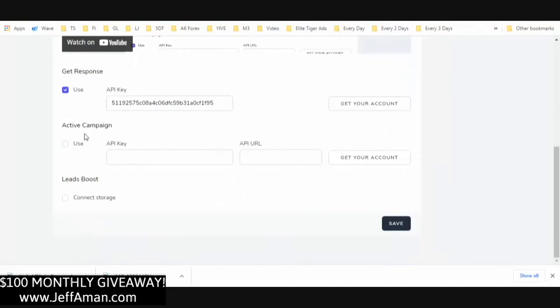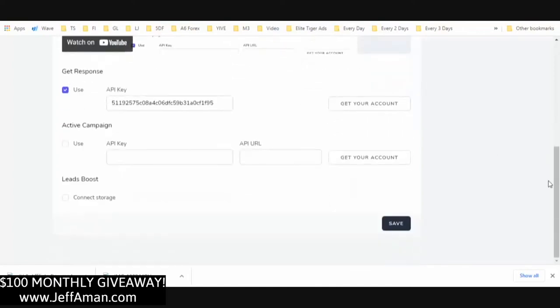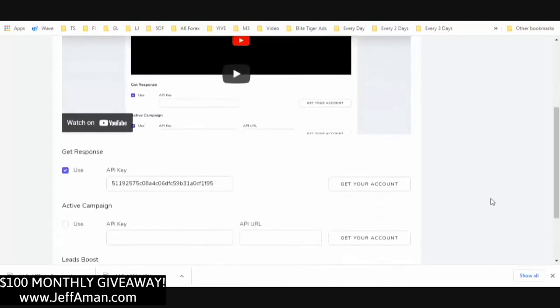For autoresponders, you're able to hook up either GetResponse or ActiveCampaign. The reason it's only working with those two right now is because of the extent of the integration — with this API integration, the emails and campaigns are automatically created for you and go into your own system. Of course you can also connect to storage and get the emails yourself to put into your own autoresponder if you don't have a GetResponse or ActiveCampaign account.